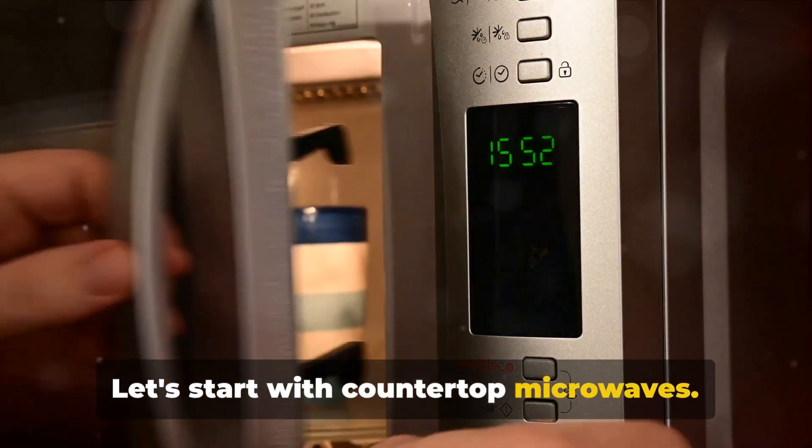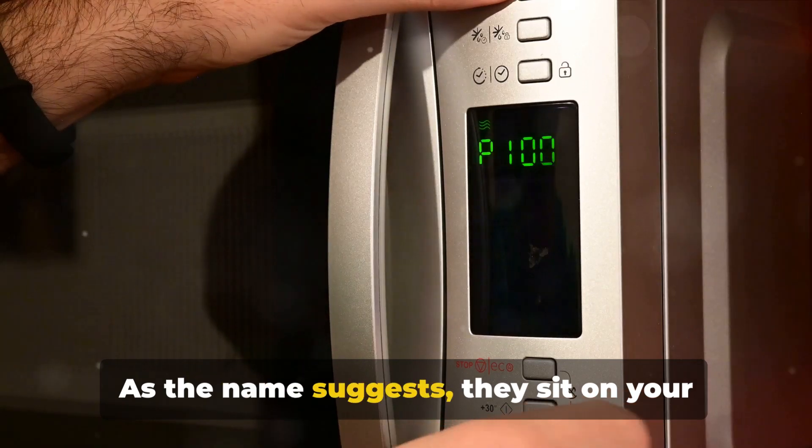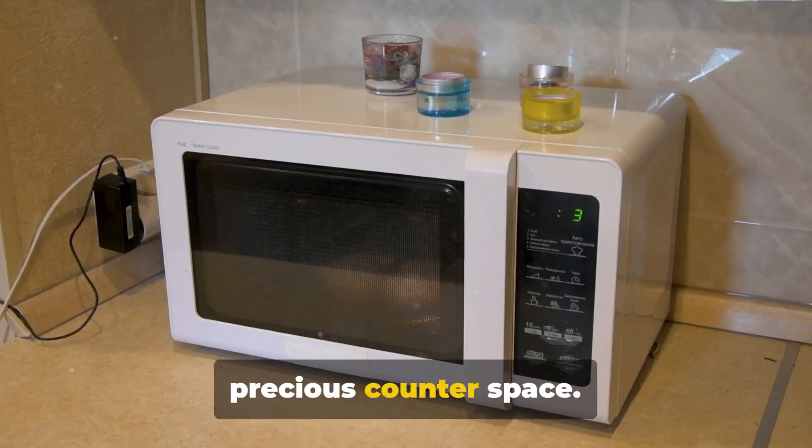Let's start with countertop microwaves. These are the most common and affordable option. As the name suggests, they sit on your kitchen counter. Countertop microwaves are portable and easy to install, but they can take up precious counter space.